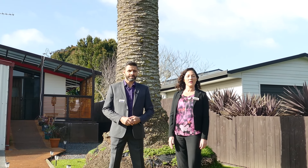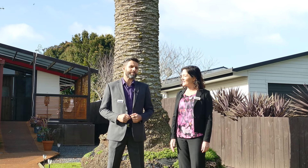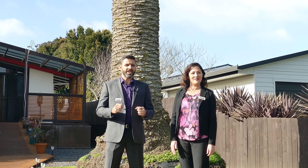Hi, I'm Carrie Lee and this is Jonathan Haldane from Barford and Thompson. We're here at 23 Rambler Crescent, one of the best locations and best areas of Coastal Beach Haven.